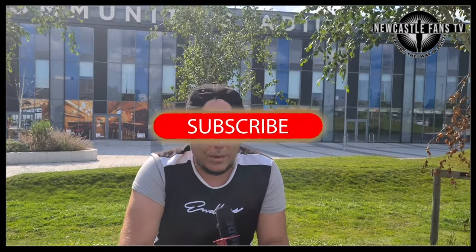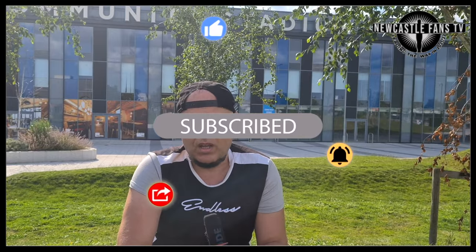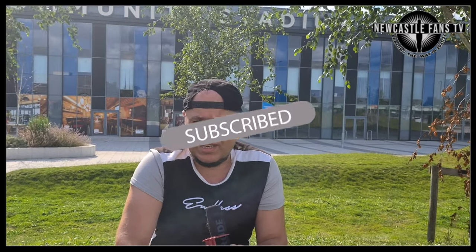There are loads and loads of questions to come from today. I want to know what you think in the comments below. Go over and have a look at the match reaction I did earlier, and have a look at NFTV Extra. See you all later, everyone - bye!